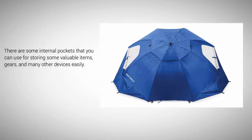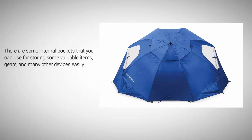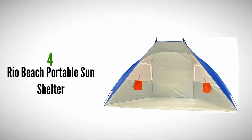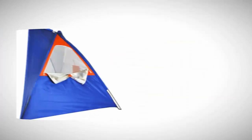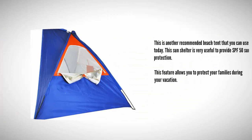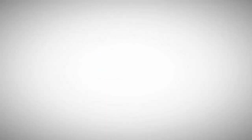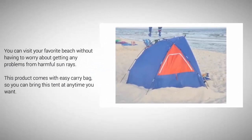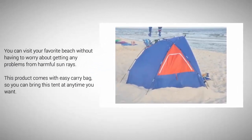At number four, this is another recommended beach tent you can use today. This sun shelter is very useful, providing SPF 50 sun protection. This feature allows you to protect your family during your vacation. You can visit your favorite beach without having to worry about harmful sun rays. This product comes with an easy carry bag so you can bring this tent anywhere.